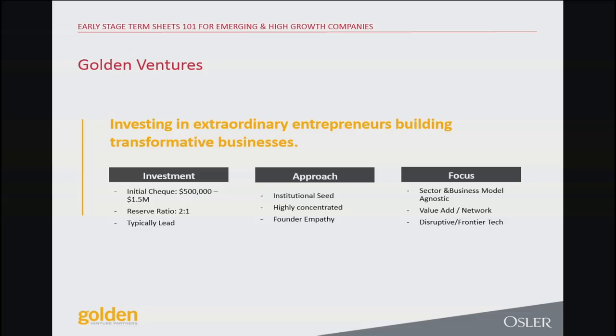Our initial check size is in the $500,000 to $1.5 million range. We also have a reserve strategy of two to one — for every dollar up front, we're putting $2 in on the back end. That can be used to maintain our pro rata rights or provide bridge financing for a company that's not quite at Series A. We typically lead the rounds that we're in. There's not as many people who will consistently say yes, I'm willing to take the lead on this deal and help you fill out the rest of your syndicate.